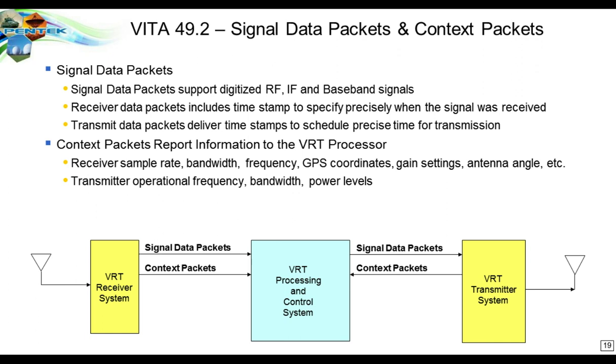Other packet types defined in VITA-49 include context packets, which report the complete operational state of the receiver: sample rate, bandwidth, frequency, antenna angle, GPS coordinates. These provide context for how, where, and at what antenna angle a signal was received, complementing the time stamp in signal packets. Context packets can also come back from the transmitter to confirm that power levels, bandwidth, and other parameters are as expected, giving the processing and control system a complete status of both transmitter and receiver operations.